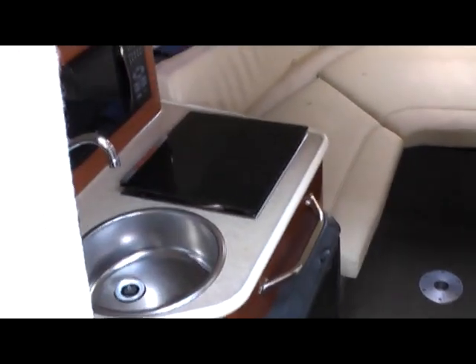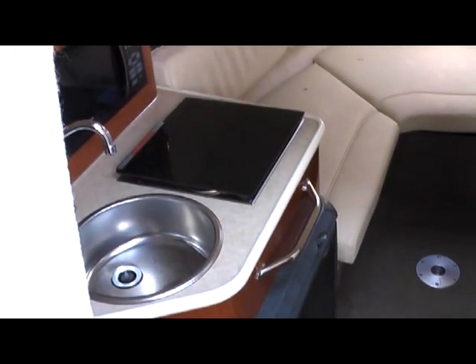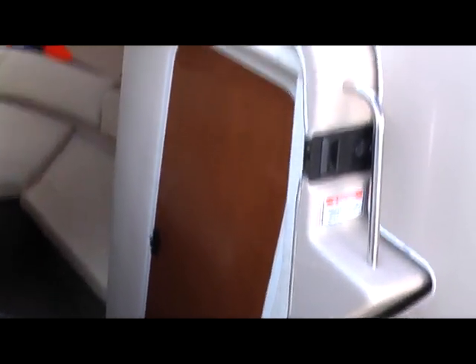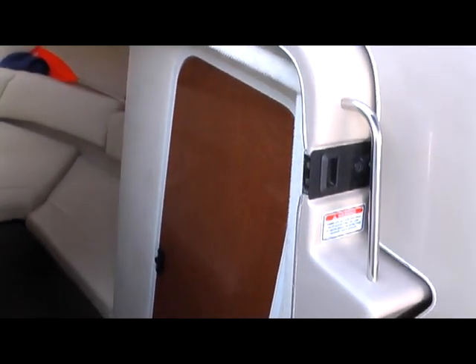This boat features a forward v-berth, galley, and then there is a second berth below, so you can comfortably sleep four in the cabin. There's a door to the head, which is a pump out.